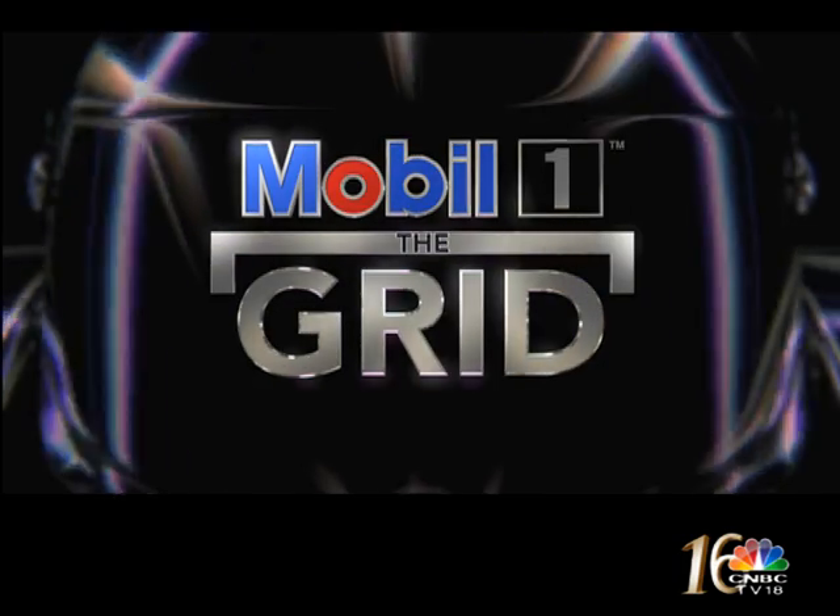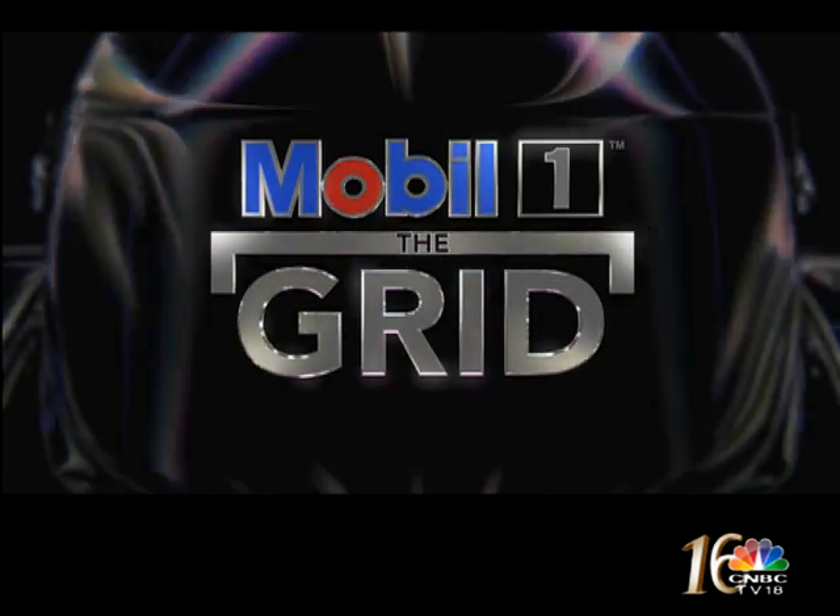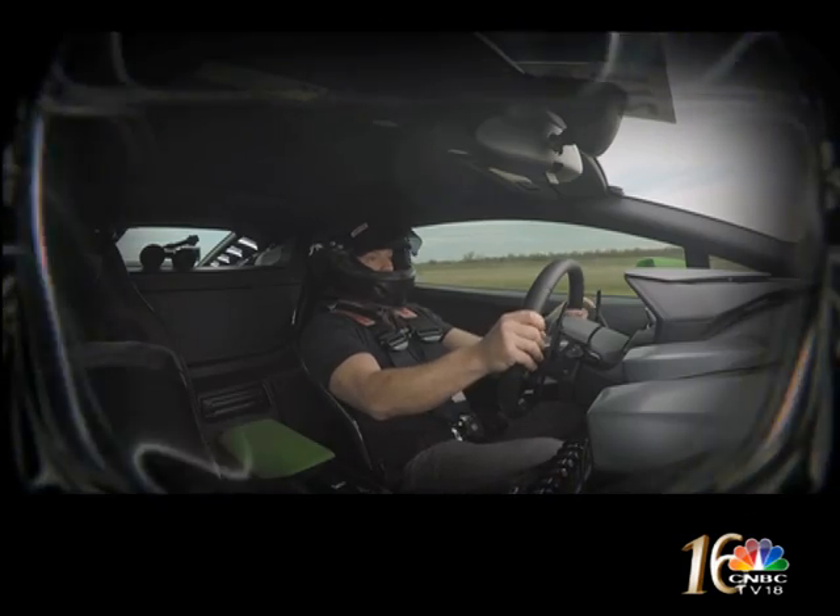Welcome to Mobile One The Grid. Coming up today, we're face-to-face with the new Toyota TSO50, and we're on board with the world's fastest Lamborghini.